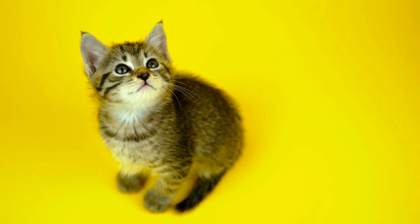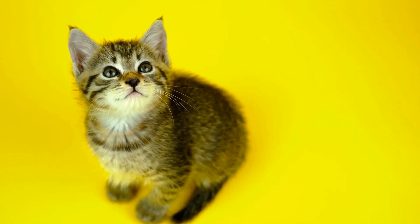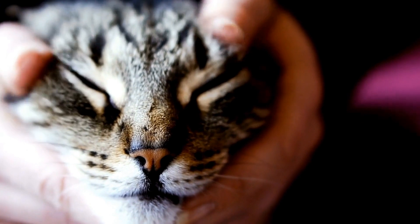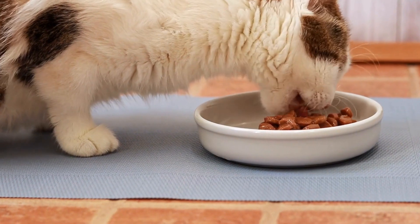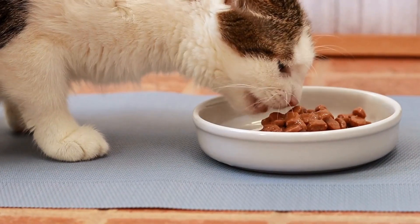Fragrances used in cleaning products may also pose a problem for cats with allergies. Artificial fragrances are often made up of a mixture of chemicals, some of which can cause skin irritations or trigger an allergic reaction in cats. Additionally, cats have a superior sense of smell compared to humans, and strong fragrances can be overpowering and unpleasant for them.